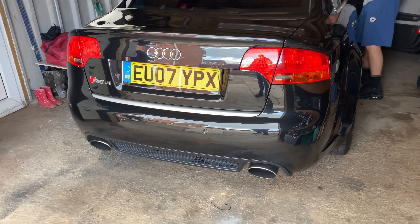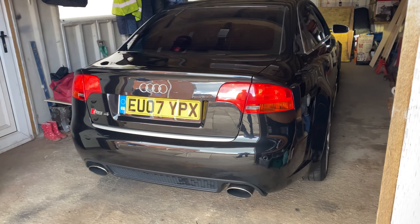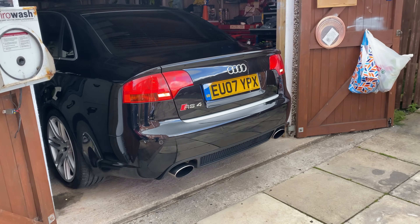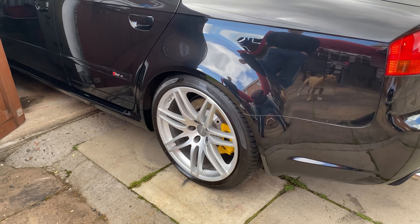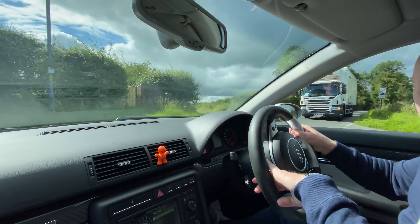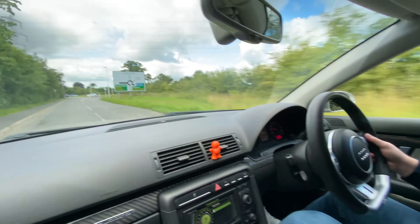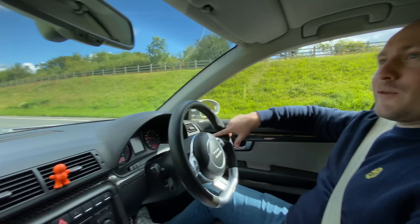Do you want to bring it out? Yeah, bring it out. How does it feel? Feels great. The gearbox is fine, the clutch is fine. Sold! It's a good job because we've already insured it.